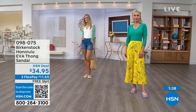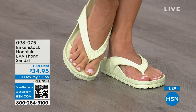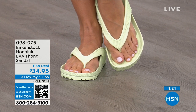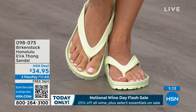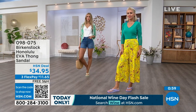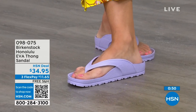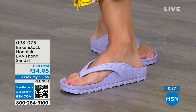If you like to garden, this is a great garden shoe because you can just hose it off. I keep it near the door — when I walk the dog in the Florida afternoon rain, I just slip this on. At $34.95, that's kind of unheard of for a real Birkenstock — not an imitator, because people imitate the best. This is a true Birkenstock footbed and sandal in the Honolulu. I even love the idea of wearing these around the house because hard floors can do a number on you. The shipping is free and the flex pay is $11 and change. The item number is 098-075.